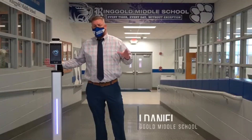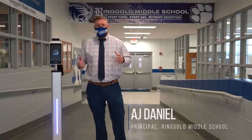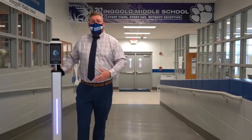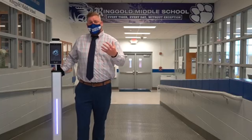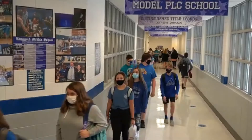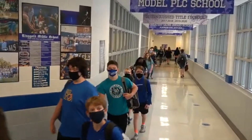Our temperature scanners here are phenomenal — they've been great. We utilize them every morning. This is extremely easy because all we do is plug it in, and in a matter of seconds it turns on. It'll read you as soon as you're in front of it — the light comes on and takes your temperature. We're taking almost 800 temperatures every morning.